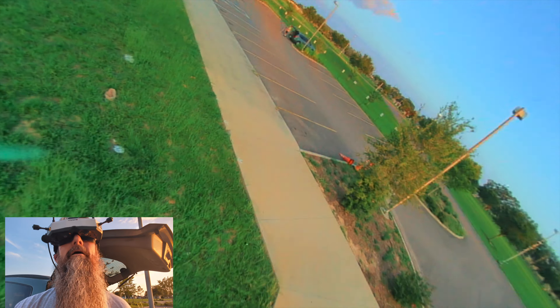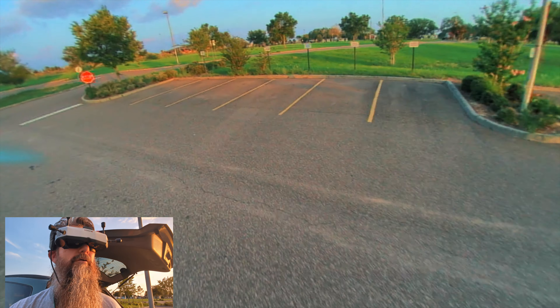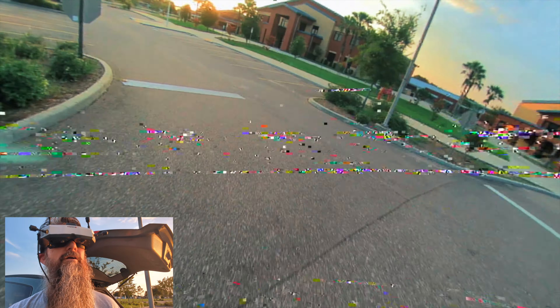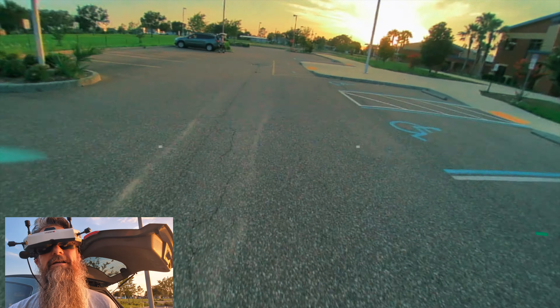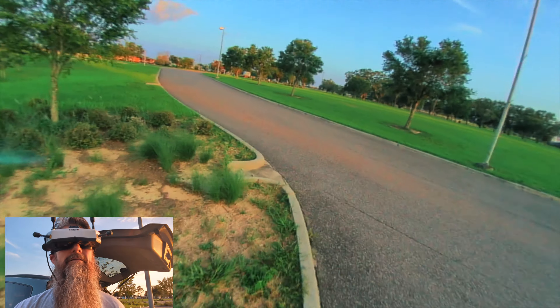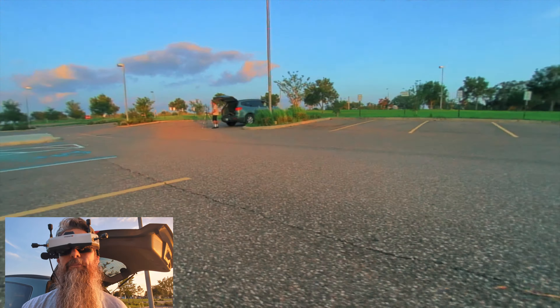I've got one more tip I want to talk about. I'm going to land and cover just one other last thing as part of the guide to improving your flying. See how it looks when you get close to stuff? Maybe not that close to the grass, but close.